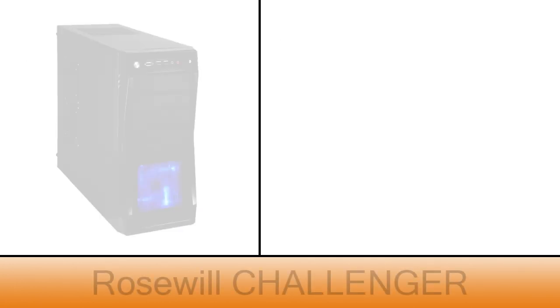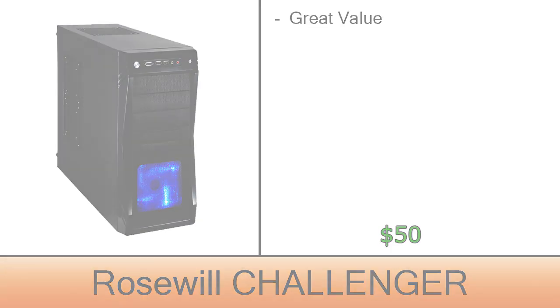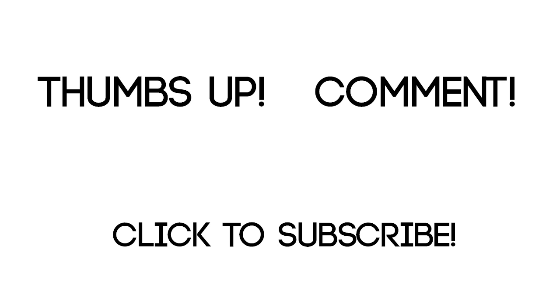The case I chose is a Rosewill Challenger. Despite the low price, it's a very good case, only costing $50. All the links for you to buy the parts will be in the description below. Note that the prices may change with time. Please give it a thumbs up if you liked this video and leave your comment below. Subscribe to the channel if you haven't already. Thanks for watching and until the next video.